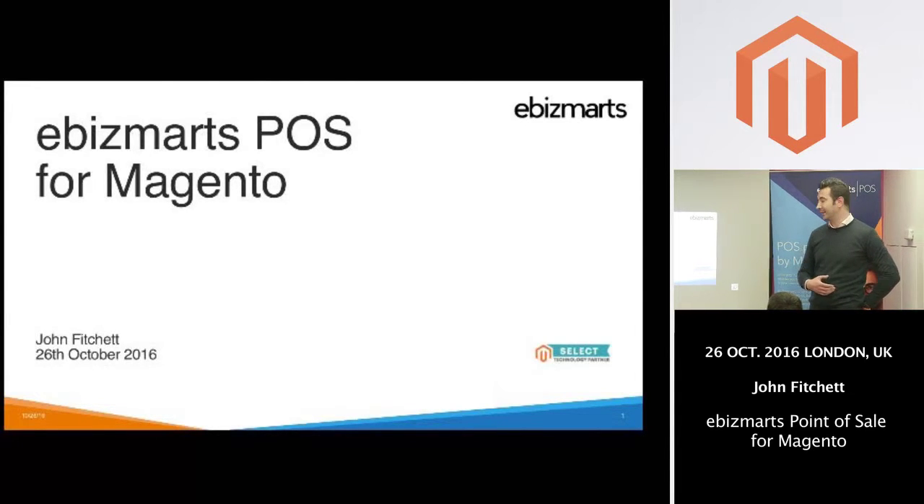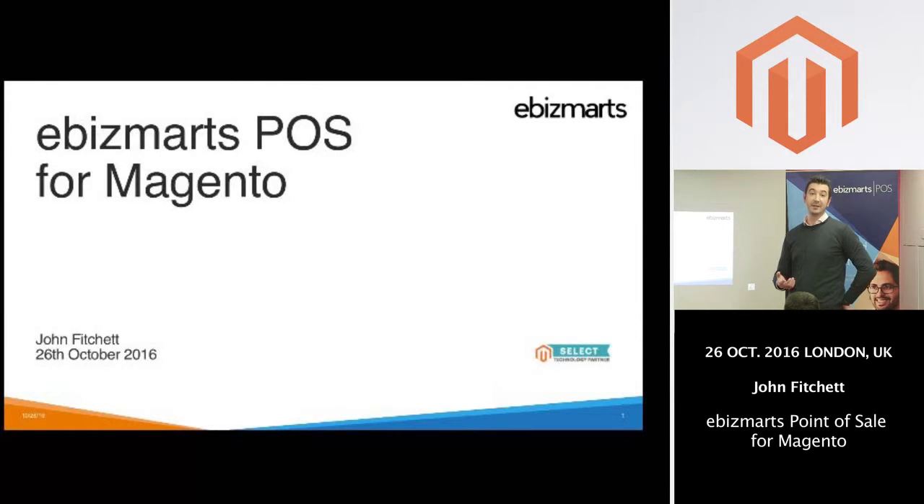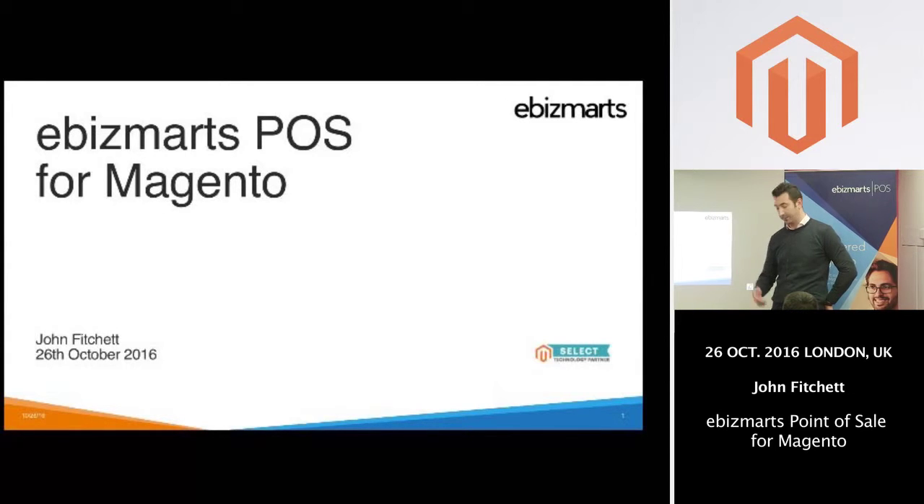I'd like to give you an overview of our point of sale that we've built for Magento. I want to try to give you a demo as well, if that's going to be feasible, and I want to go through some of the success points we've experienced with one of our customers, Mothercare, and what they're experiencing in store by taking our point of sale for Magento in some of their franchise brands.